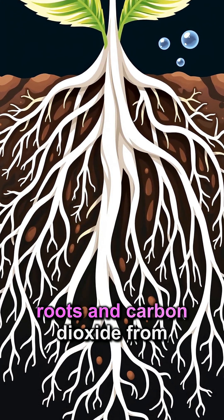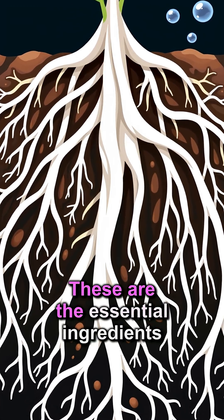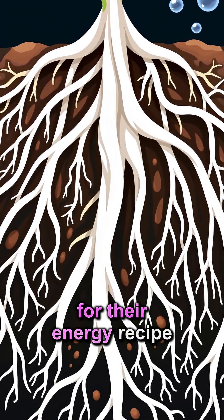Plants absorb water through their roots and carbon dioxide from the air through tiny pores on their leaves. These are the essential ingredients for their energy recipe.